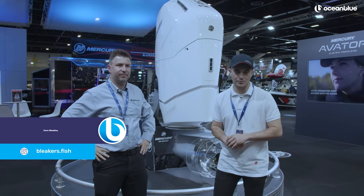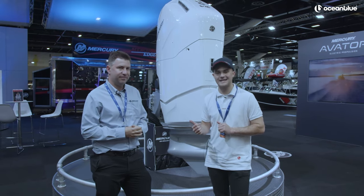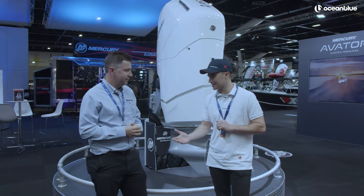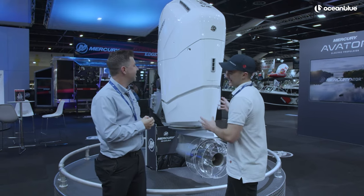G'day, it's Bleakers here for Ocean Blue Fishing and I'm standing in front of a game-changing product for the industry. To tell me a little bit about it is Justin from Murky Marine. Thanks for your time. Now it looks spectacular — but what am I actually looking at?